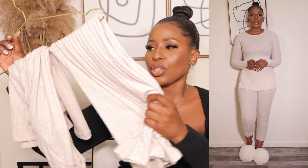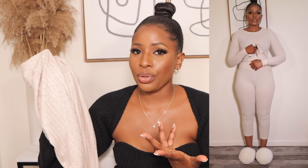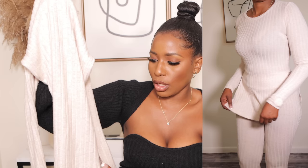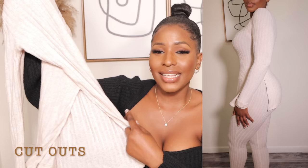The first clothing item I got is this beautiful two-piece set in cream. I got it for $21 in an extra small. The material is not thick — it's thin, so it's better for indoors. I wouldn't suggest wearing it outdoors because you'll feel cold and it's a little see-through. Overall, I love the way it feels and fits on the body. The top has long sleeves and a slit on the side.